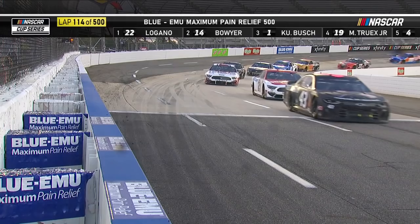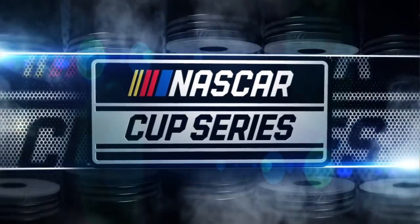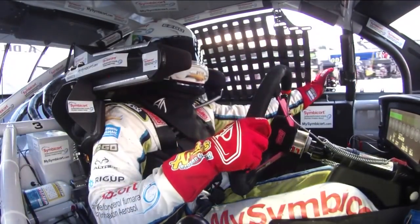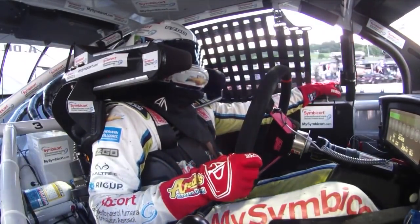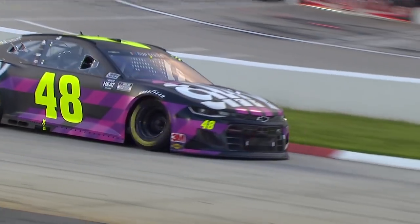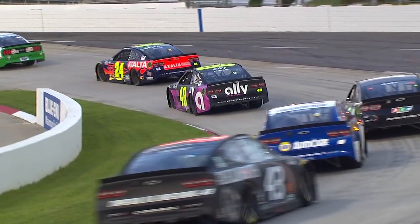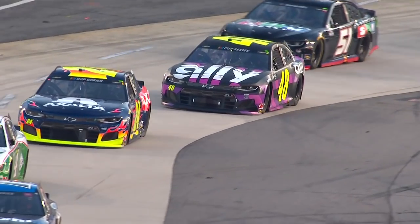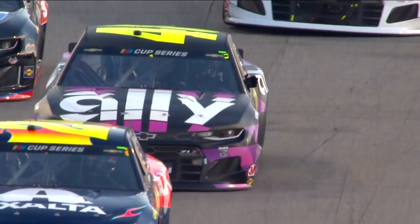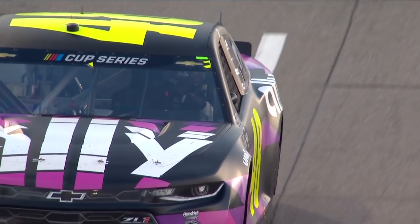Tonight's right combination, sponsored by Subway: Jimmie Johnson and Martinsville Speedway. Just look at those numbers — nine wins, 19 top-five finishes, over 2,800 laps led here. With his Martinsville numbers and the way he and crew chief Cliff Daniels have been running this season, I think they can find the right combination to add to those numbers and end that 105-race winless streak.